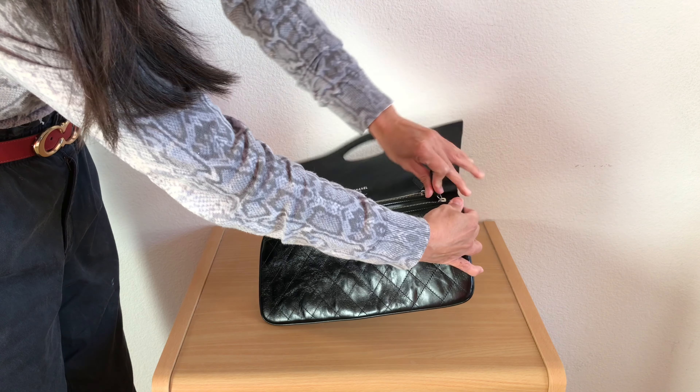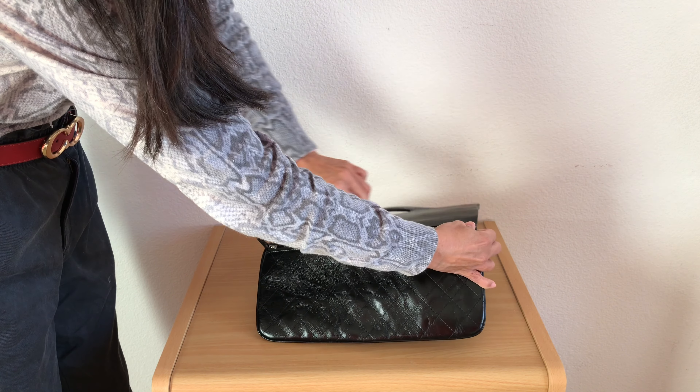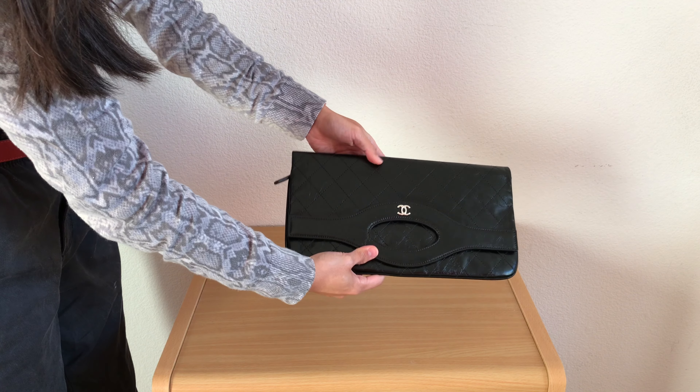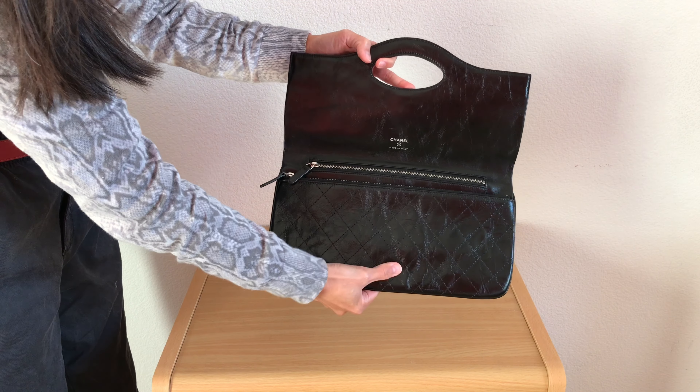I chose this clutch because it had all the classic features of a Chanel bag like the small CC logo in the front, the diamond quilting all around, and a frontal flap.